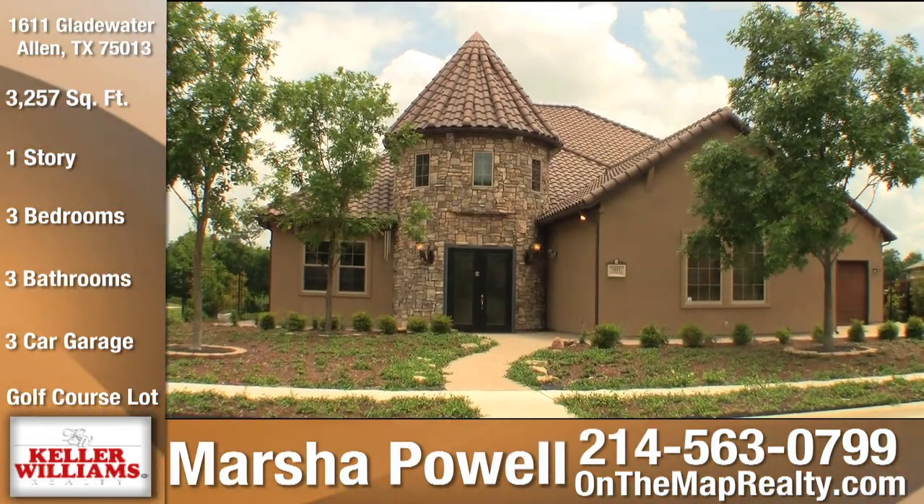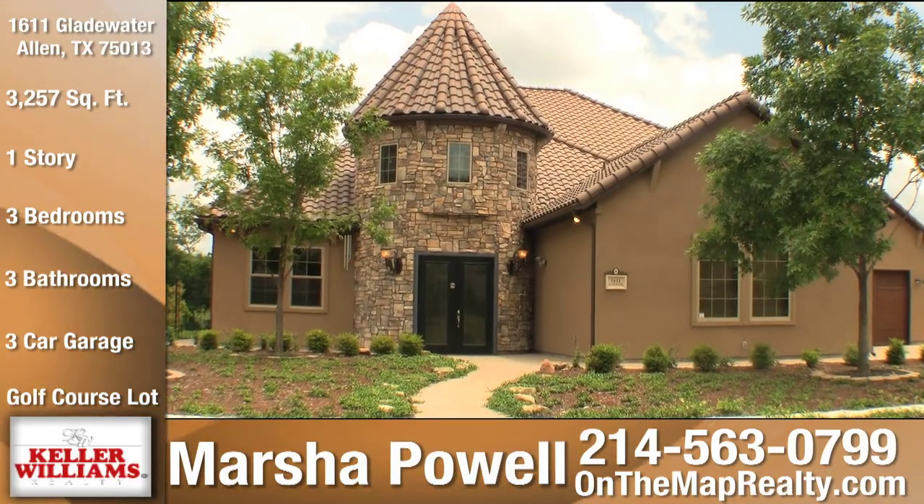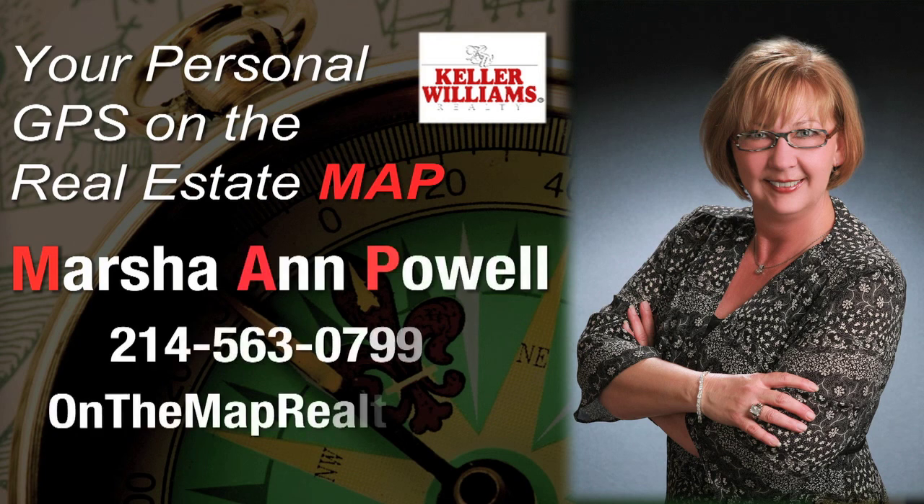For more information on 1611 Gladewater, contact Marsha Powell with OnTheMap Realty — your personal GPS on the real estate map.